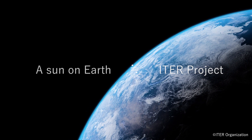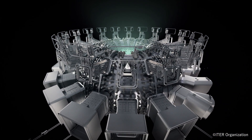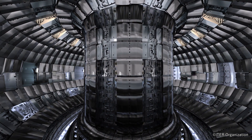In the experimental nuclear fusion reactor ITER, deuterium and tritium, which are forms of hydrogen that serve as fuel, are confined in a donut-shaped magnetic field, heated to a plasma state and further heated to 150 million degrees centigrade to generate a nuclear fusion reaction.